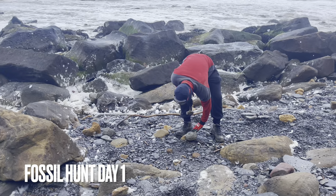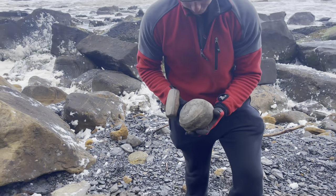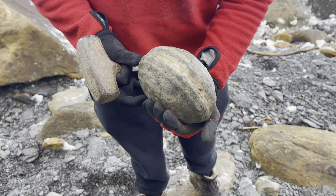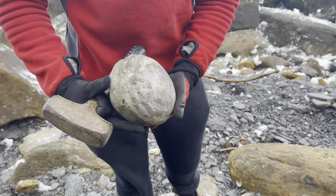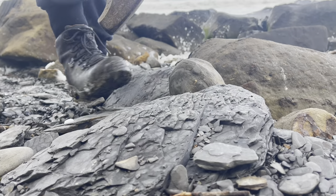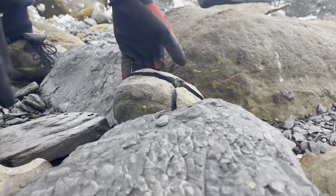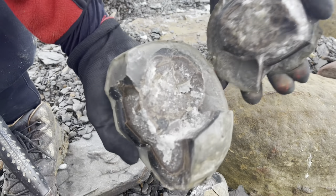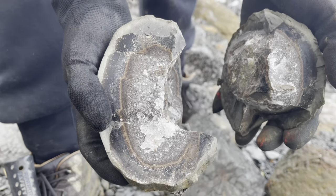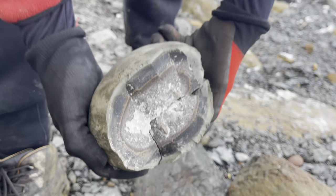We hoped that the storm had brought out a lot of lovely fossils. The first nodule we found was quite a nice big one and we opened it straight away. You can see all of the foam from the sea flying around all over the place. Unfortunately there was nothing in this nodule apart from a lot of calcite — no fossils inside it.